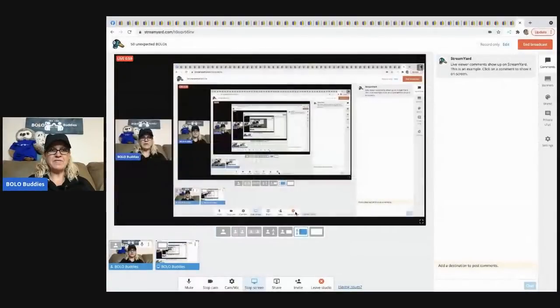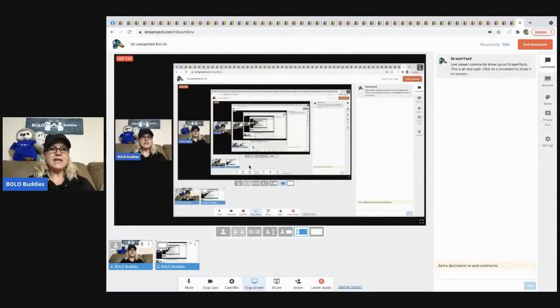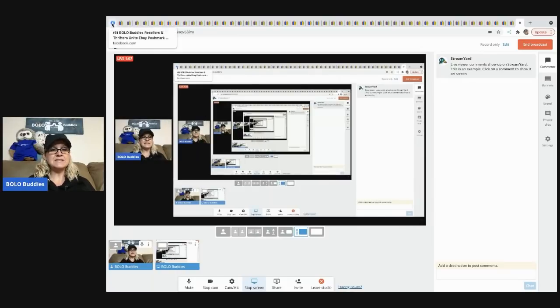First off, I'm going to show you my Facebook group — I actually have two of them. Links to both are down in the description. This one is more general; you can put anything reseller-related in this group. The other group is just where I post BOLO items. So if you don't want all the chit-chat and you just want to see the BOLOs, join my other one. Links are down below for both, or you could join both and get double the content.